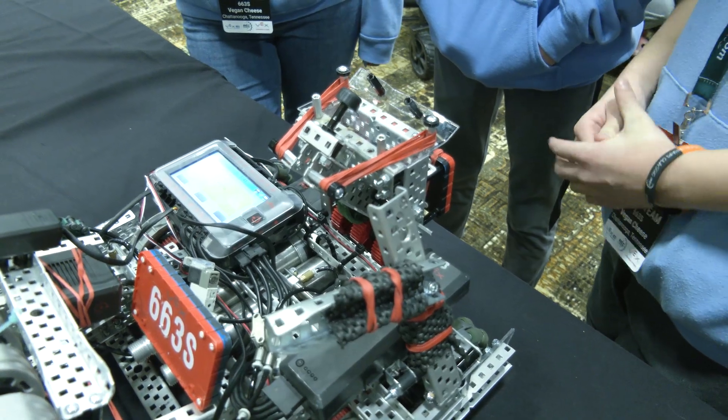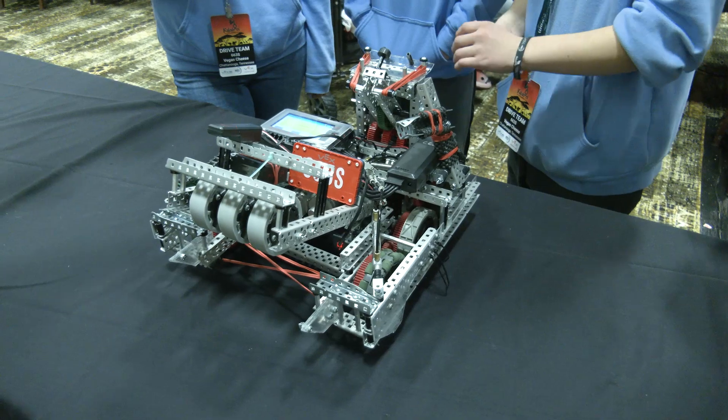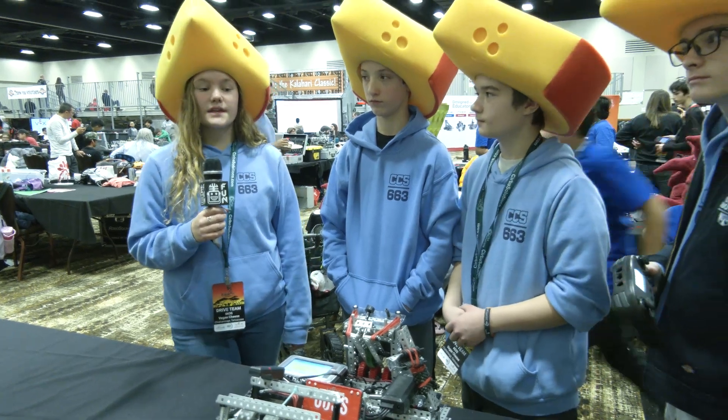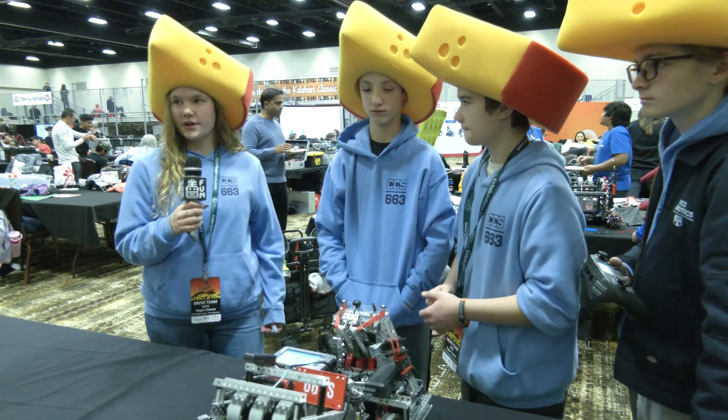From your last match, I noticed you kind of cant your robot up a little bit — do you typically fire from that position or on stable ground? Yes, we normally fire a little perched up on the match load bar, so it's harder to push us off.